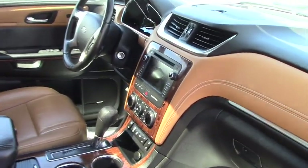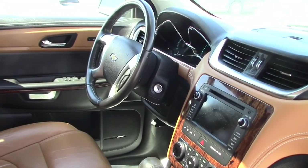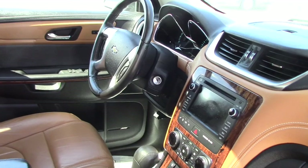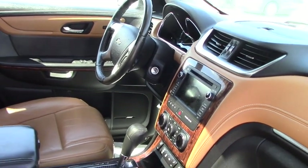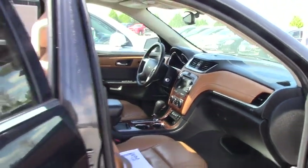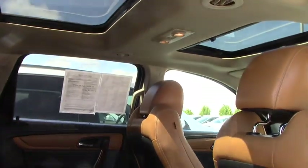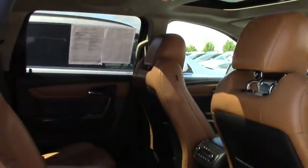We'll take a look at the inside now. Very sharp 2013 certified pre-owned Chevy Traverse LTZ. Seven passenger with the four bucket seats, rear air conditioner controls. It does have the dual sunroof, very sharp saddle interior. AM FM CD player, heated seats, adjustable pedals.